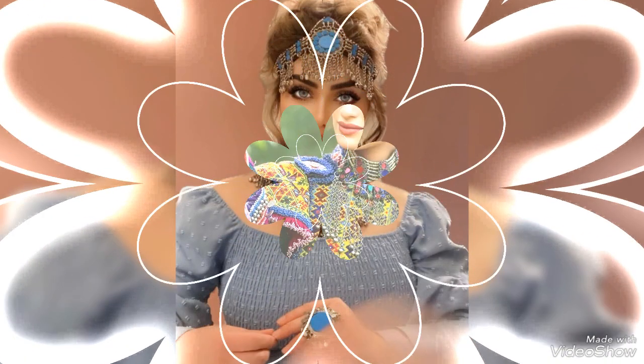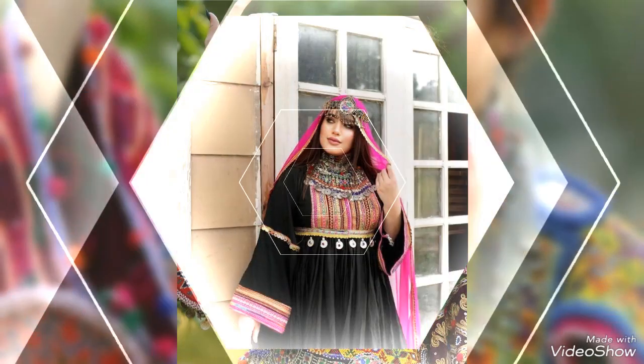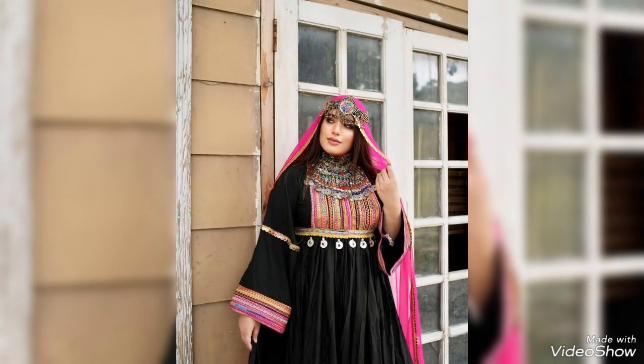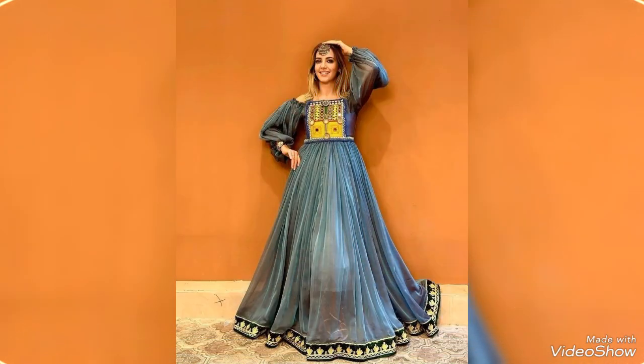Afghani style frock designs — and a beautiful style necklace to carry on. This video is very useful and very helpful for you. I hope you people enjoy these stylish and stunning collections of Afghani style frock design ideas.